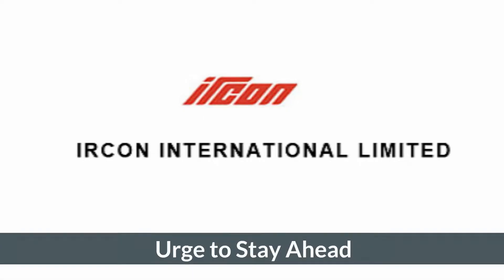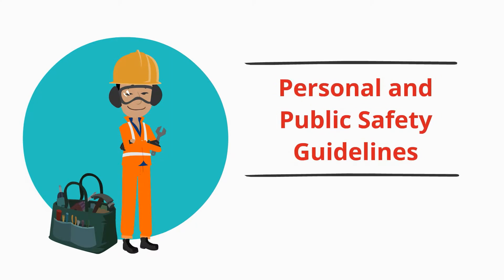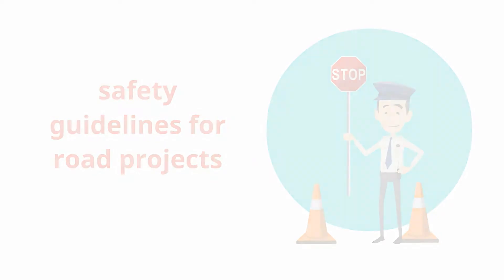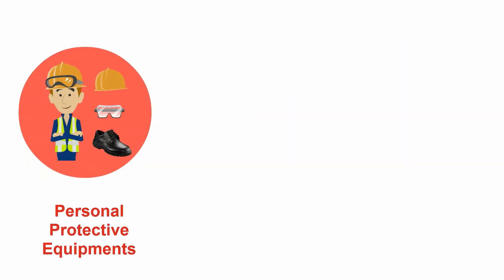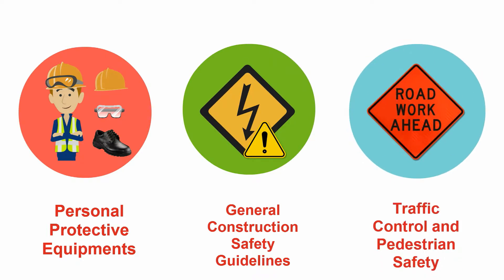Ilkon International Limited – Urge to Stay Ahead. Welcome. This video is intended to highlight personal and public safety guidelines for construction projects in general. The safety guidelines for road projects are also included. This video elaborates PPE for everyone at a construction site, including workers and officials, general construction safety guidelines, traffic control and pedestrian safety near road construction sites.